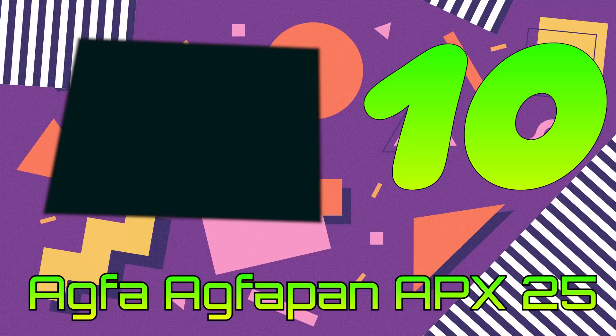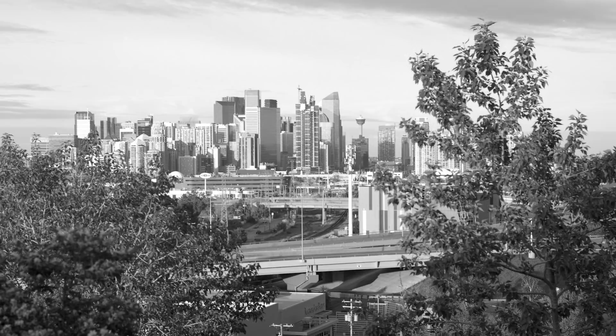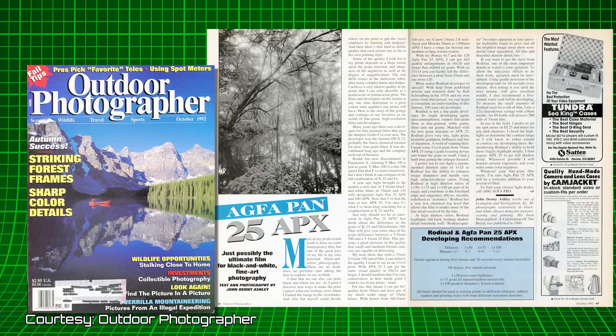Number 10: Agfa AgfaPan APX 25. Starting off our list is the now-discontinued AgfaPan APX 25 — a super-sharp film with extremely fine grain. APX 25 has a surprisingly good exposure latitude for its speed. Even though you can't buy this film new anymore, I had the opportunity to shoot with some that was frozen since new. I used a Baby Graflex and did some skyline photography — I'll leave a link in the description.